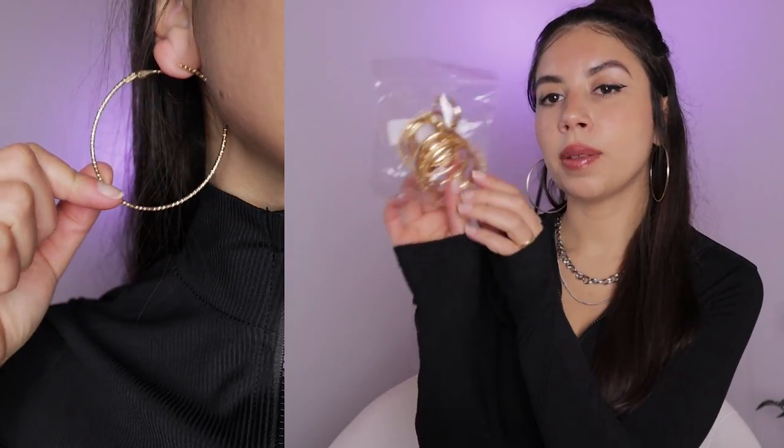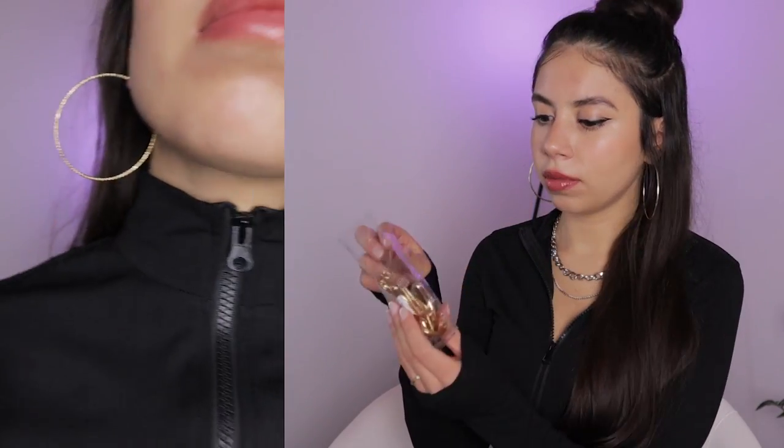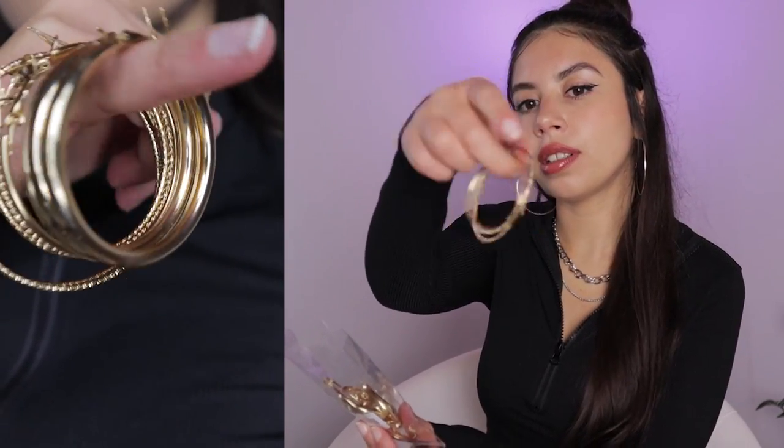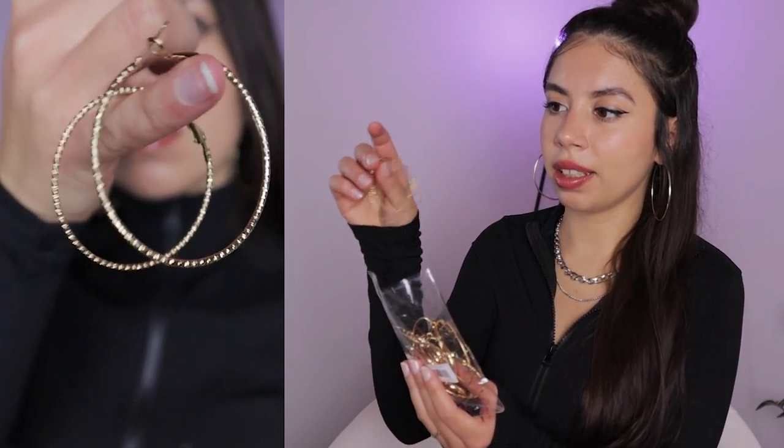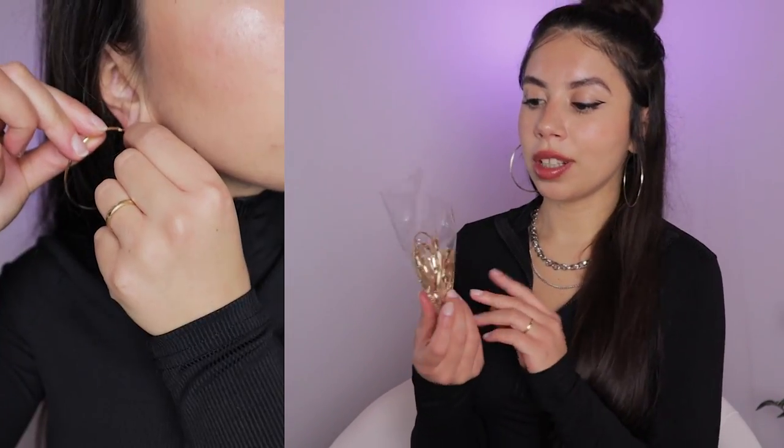The next item is again accessories — I got this gold colored hoop set. It has eight pairs of different types of hoops in all different sizes and designs. It has simple ones and more textured ones, and a thicker one as well. It looks a very yellowish kind of gold, but far away I think nobody can tell if it's real or fake. I just really wanted simple gold hoops since I didn't have any. This earring hoop set was 2 euro and 75 cents.